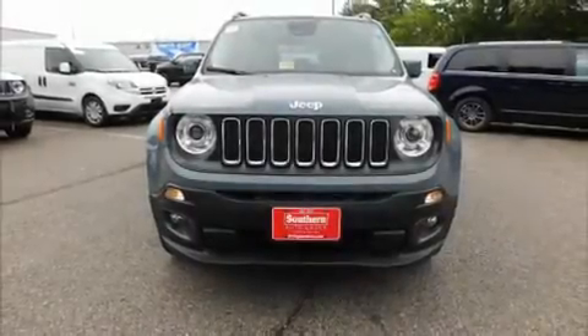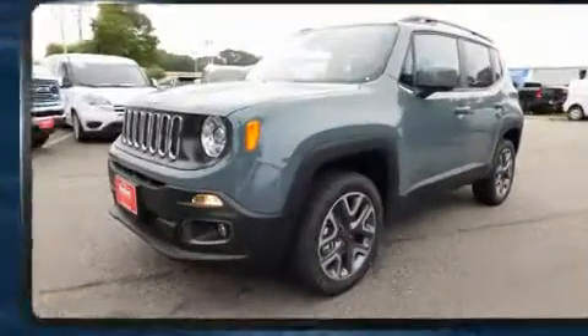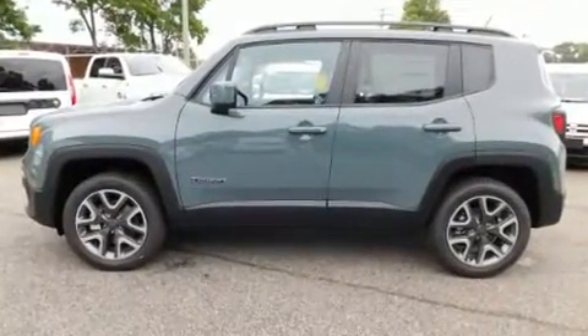Step into the 2017 Jeep Renegade. Under the hood, you'll find a four-cylinder engine with more than 170 horsepower. And for added security, dynamic stability control supplements the drivetrain.